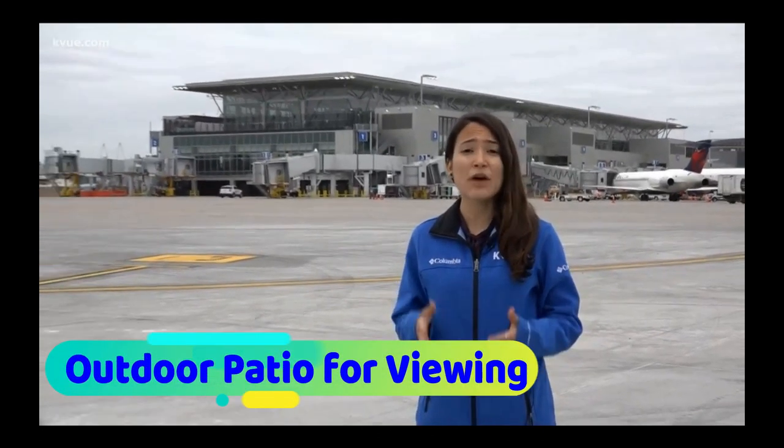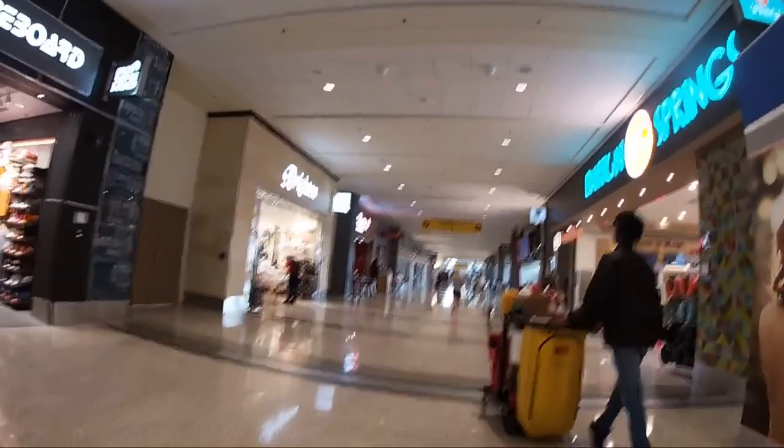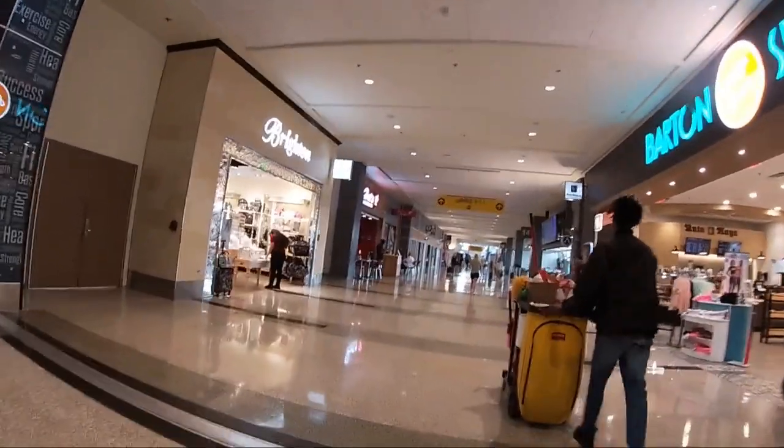Welcome to Austin Bergstrom International, the expanded terminal and the new open-air outdoor patio for viewing aircraft departures. Let's go and take a look at it.